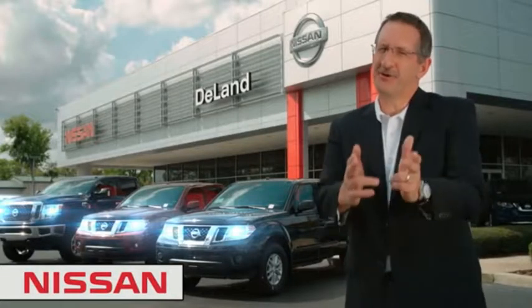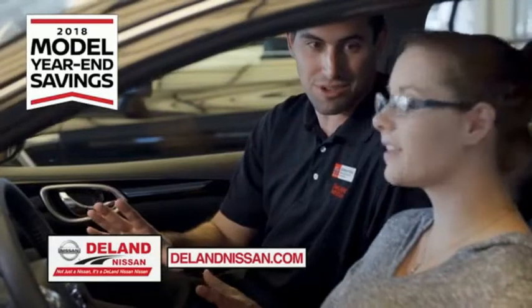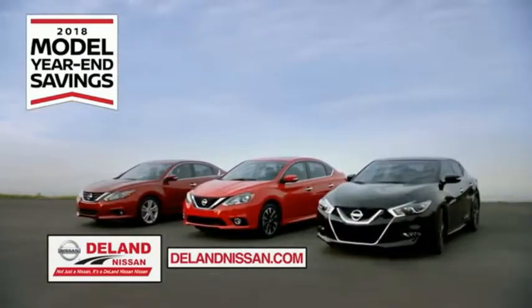Hi, I'm Curt Dine. Before you buy, give us a try. Get ready to play big and save big with Delann Nissan during the 2018 model year in savings events.